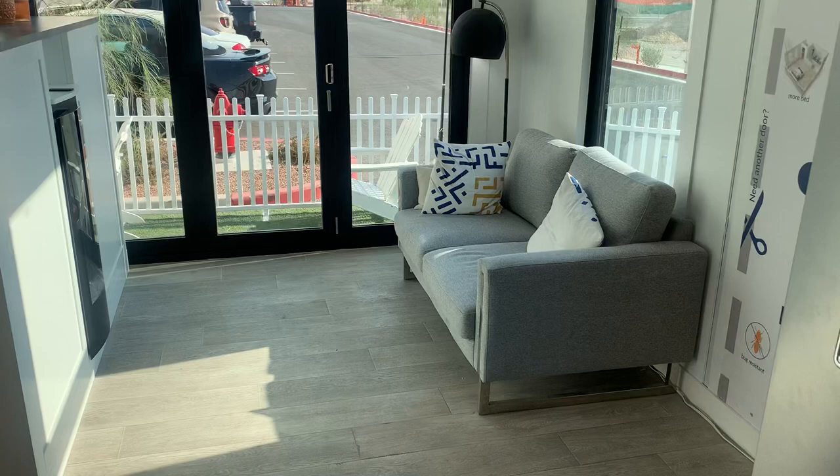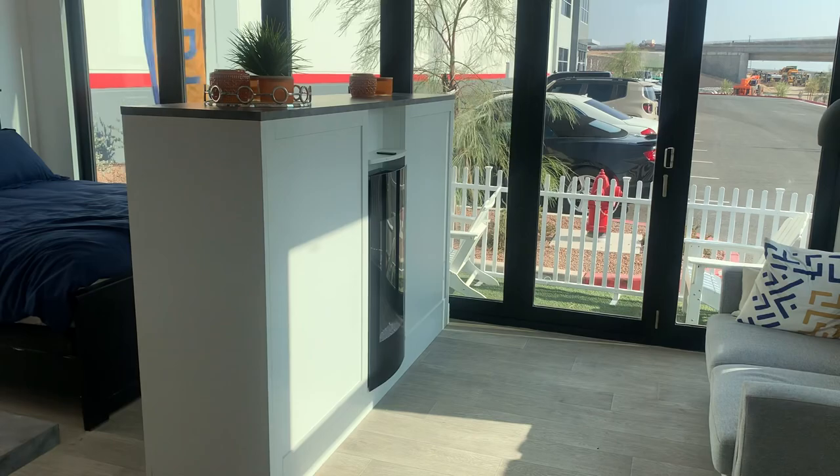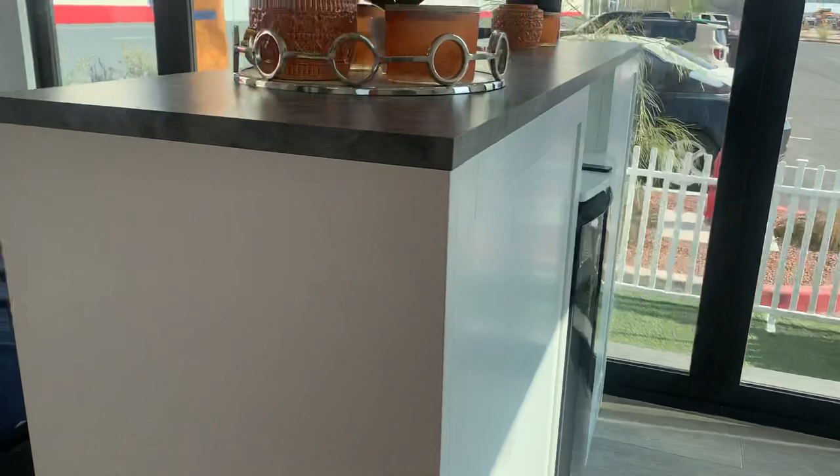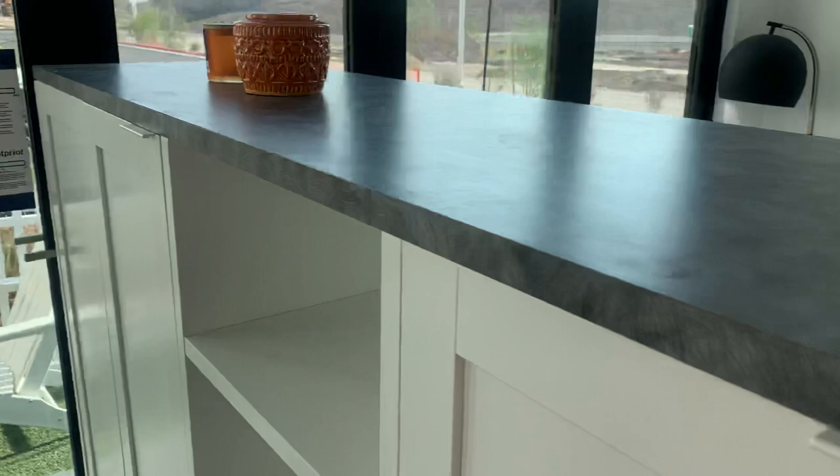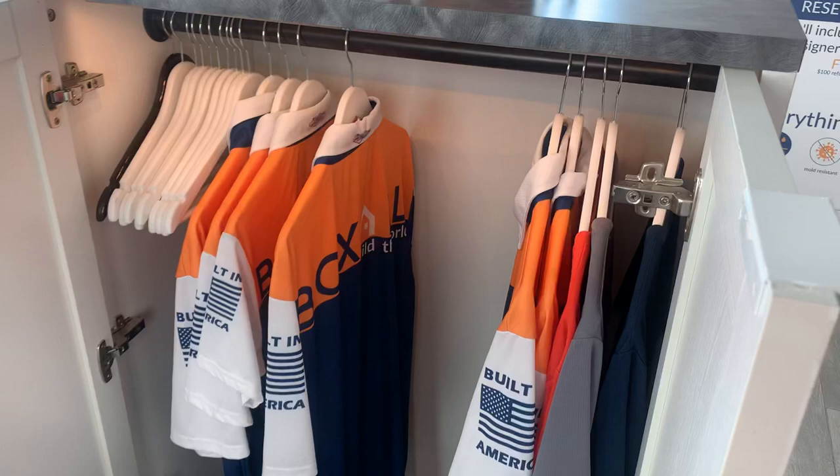I'm critical about floor plans — I see some areas where I would change some things, given the number of homes that I've designed. But function-wise, this is pretty good. You've got a nice living area with some options on how you set it up. This is essentially a closet. You've got a wardrobe cabinet on either side, so there's a little bit of storage space here. They've got long hanging here and it is lit.